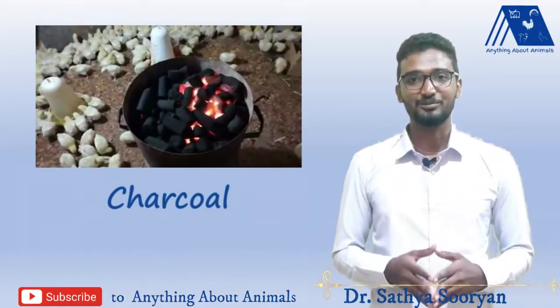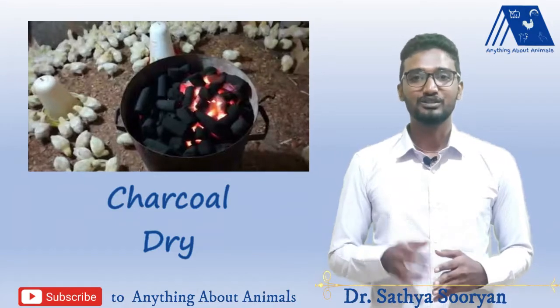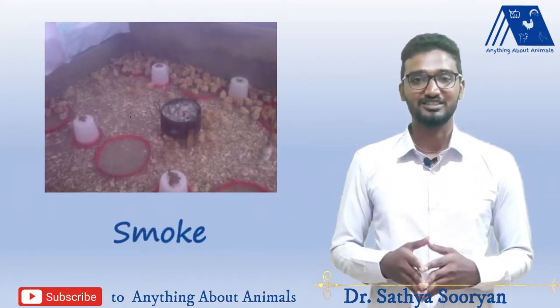If you are doing brooding using charcoal, make sure the charcoal is completely dry with no wetness in it, because wetness in the charcoal will increase smoke and cause carbon dioxide toxicity to the birds.